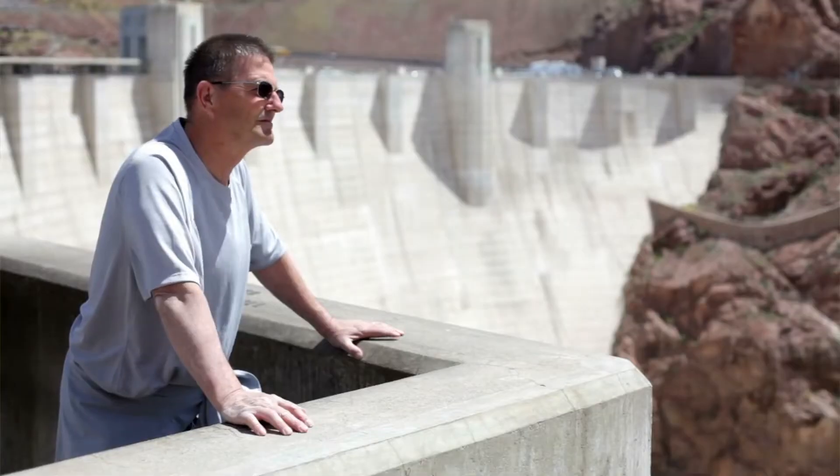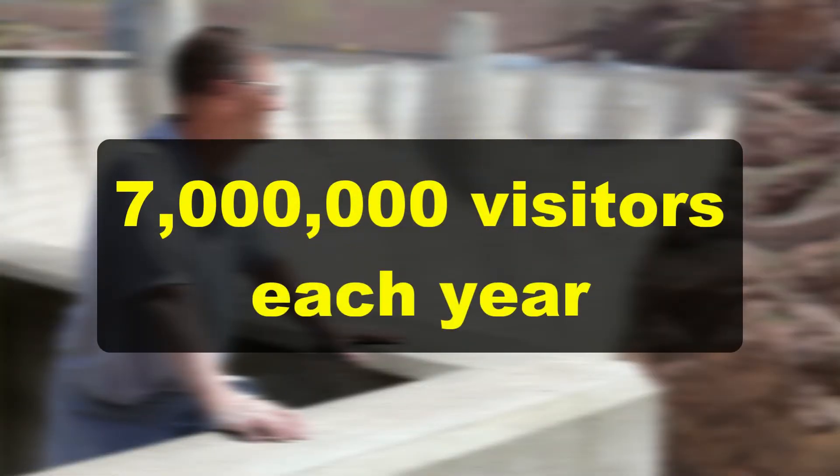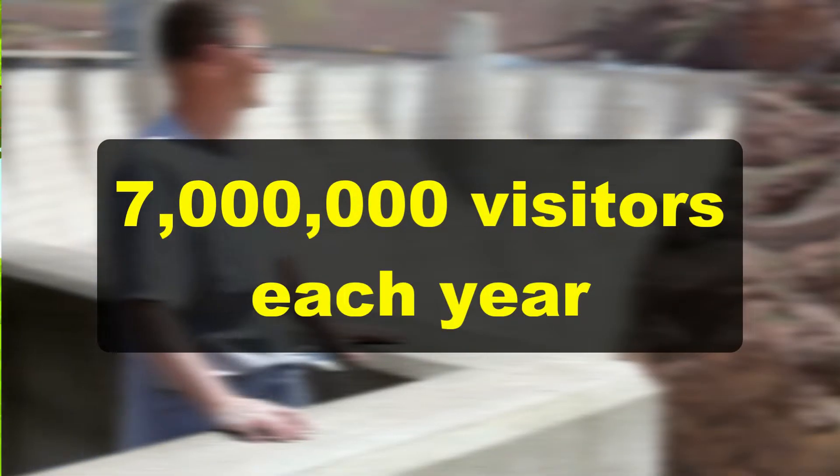Did you know that the Hoover Dam was the largest dam in the world at the time of its completion? The Hoover Dam is also a major tourist attraction, bringing in around 7 million visitors every single year. Over 20,000 cars drive over the dam from Nevada to Arizona in each direction each day.